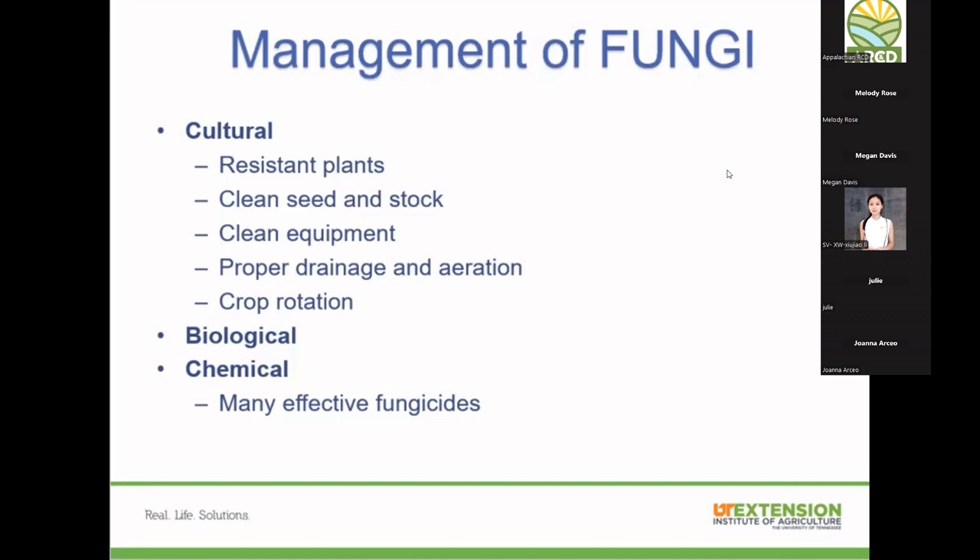To manage fungal diseases: use resistant plant varieties, start with certified clean seed and stock, and clean your equipment. A nine-to-one mixture of clorox bleach works well for sanitizing tools like hoes, shovels, and tillers — do this regularly and especially at the end of the season before storing. Proper drainage is also critical. Do a perk test in your garden area: dig a hole, fill it with water, and see how quickly it drains.